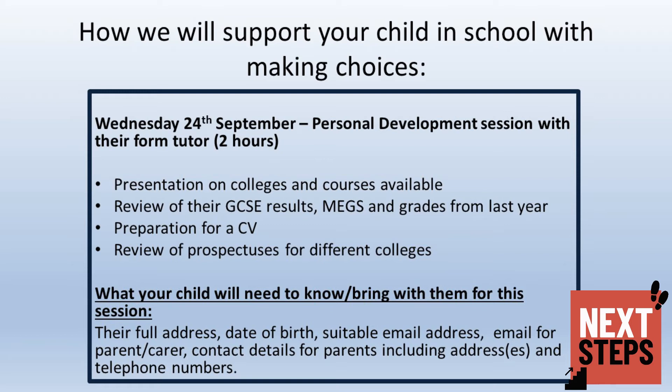They will have the opportunity to start preparing a CV, which most colleges will need for interview, and they'll have the opportunity to review prospectuses for different colleges. Your child will need to bring their full address, date of birth, and a suitable email address for their college applications. They will also need to know your email address, your address, and your telephone numbers to place on the application forms.